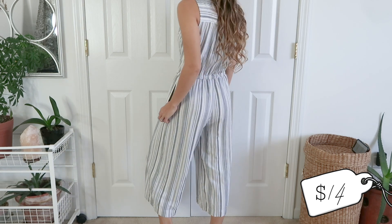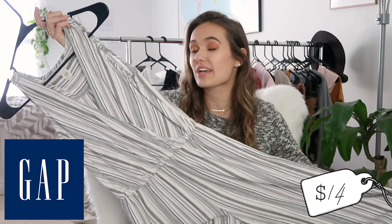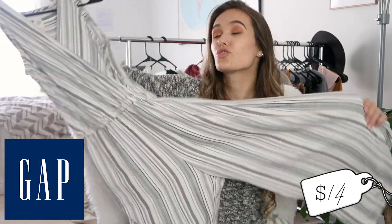I wish you guys could feel how happy it is, but it's just some high quality fabric. I love this jumpsuit so much. It's so cute for wintertime too because it's super easy to style with a sweater on top because of the very neutral stripes. Like a gray sweater or a black sweater looks so lovely on top of it. This is definitely also one of my favorites.